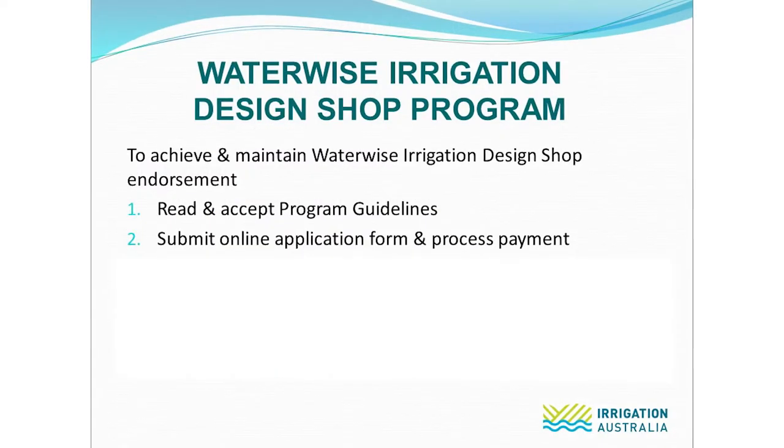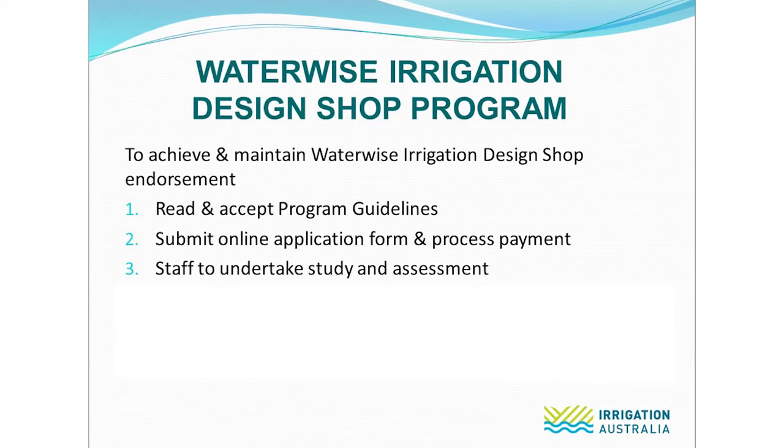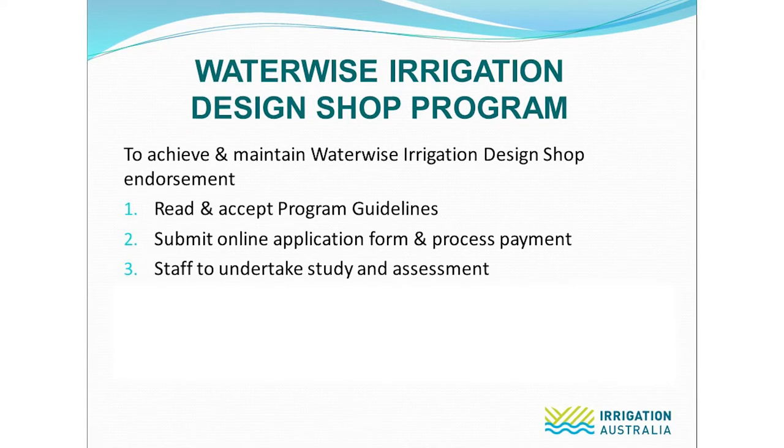Step two: complete an online application and process payment. Step three: all staff at counter level are asked to undertake study and assessments. This entire process may take a period of 8 to 12 weeks, but this time frame can be extended or fast-tracked depending on individual needs.